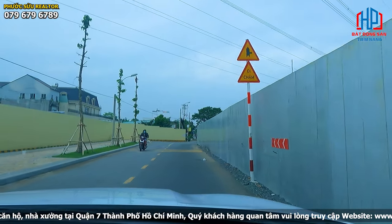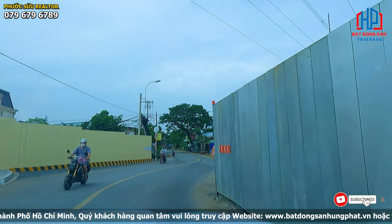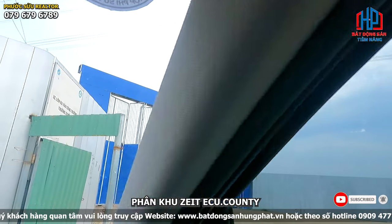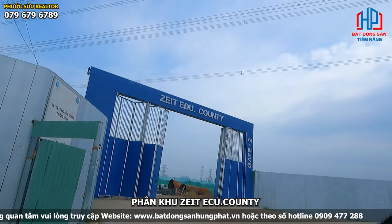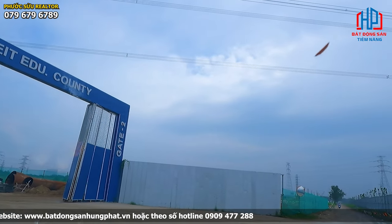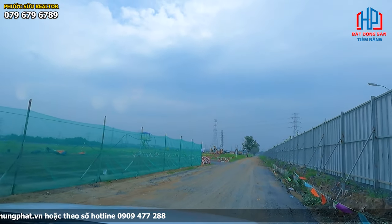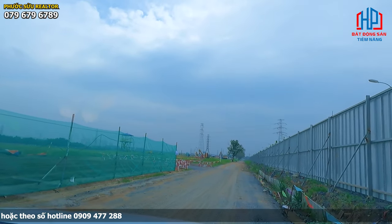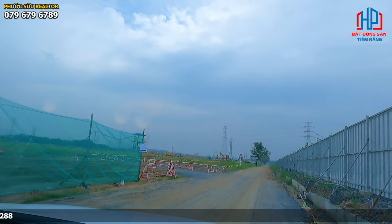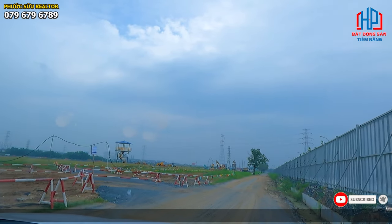Bắt đầu rẽ phải vào phân khu thứ hai, gọi là phân khu Giai Edyu Khao Chi. Phân khu này rất lớn, vừa có trường học vừa là khu dân cư hình thành trong này. Rất nhiều căn hộ và trường học, trong đó trường đầu tiên là trường Đại học Chatwit.